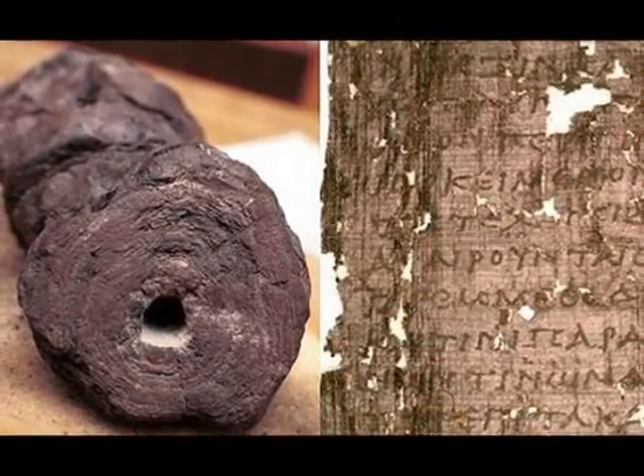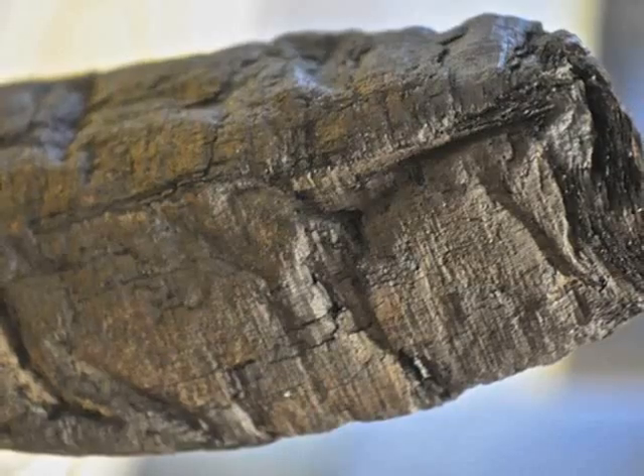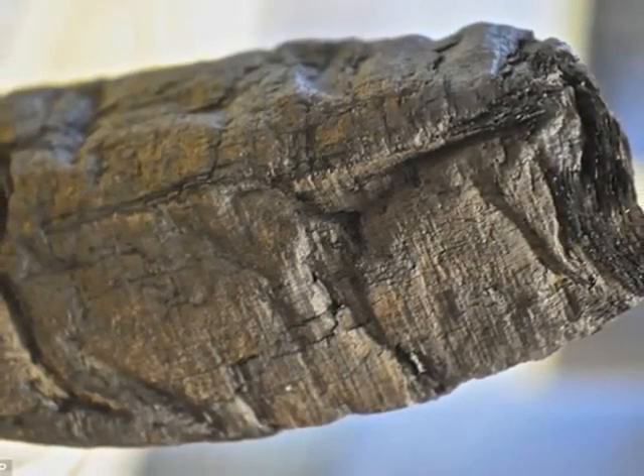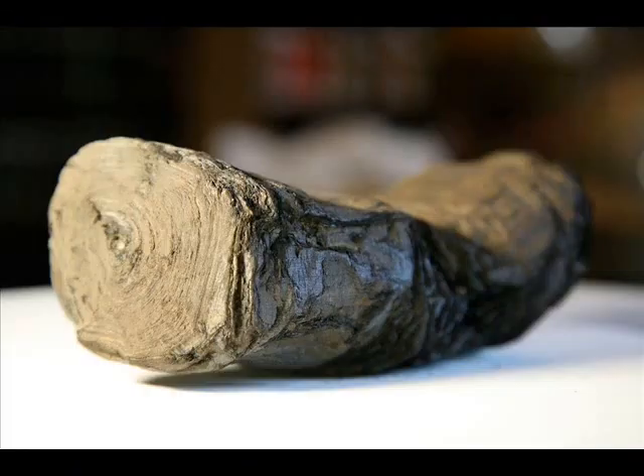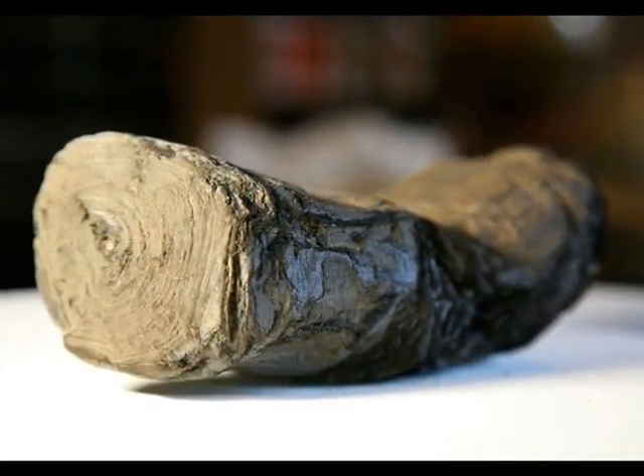The Herculaneum scrolls were buried by the eruption of Mount Vesuvius in AD 79 and are charred and fragile. Previous efforts to read them, over many centuries, has damaged or destroyed some of the scrolls.